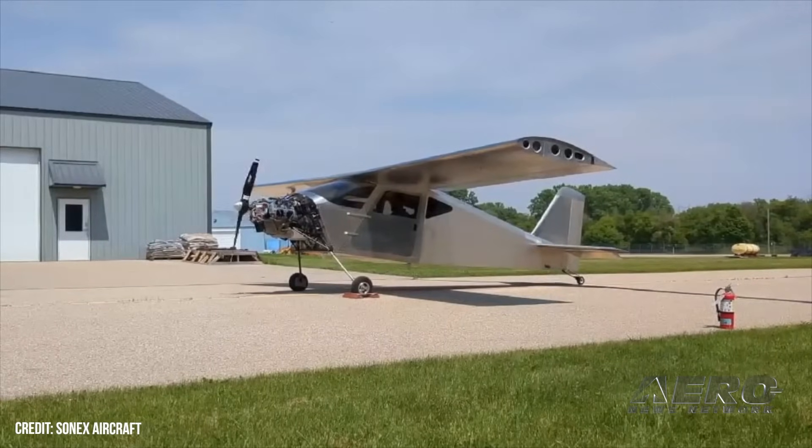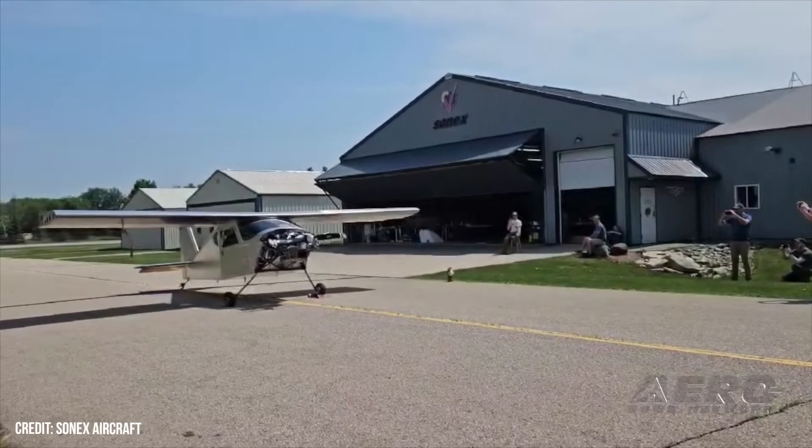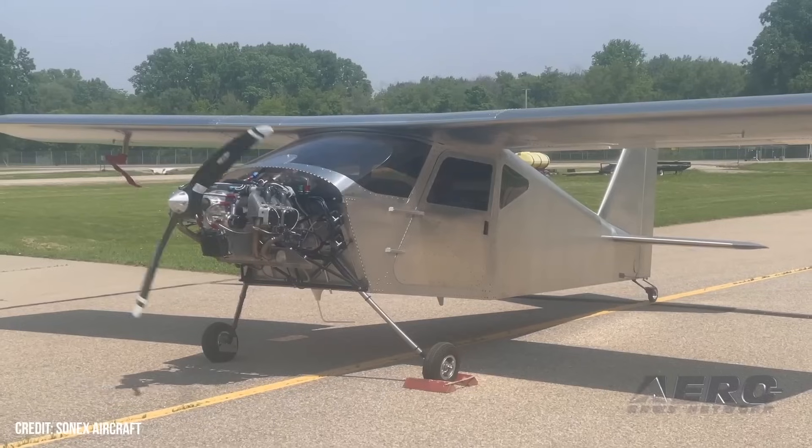Sonic said the aircraft had a short task list yet to complete before first flight, which it hopes to achieve before Oshkosh this summer. The company is eagerly awaiting the aircraft registration to be returned by the FAA and final inspection.